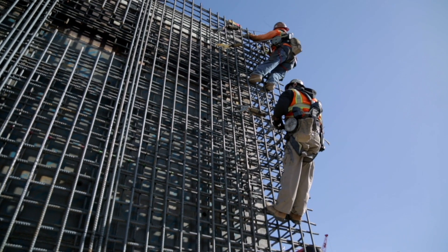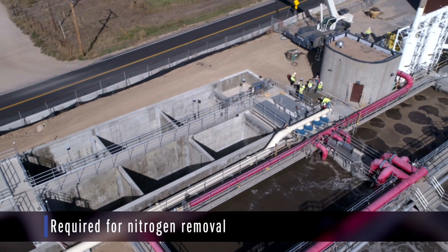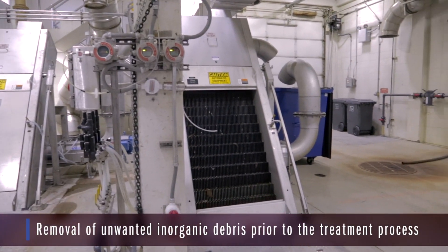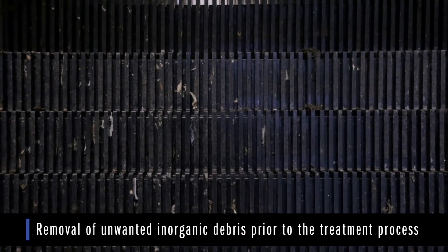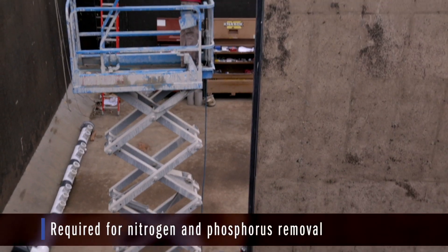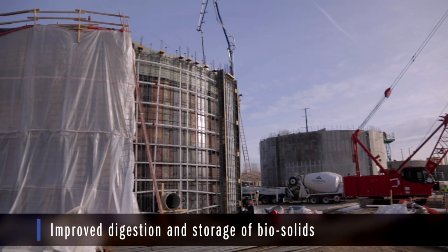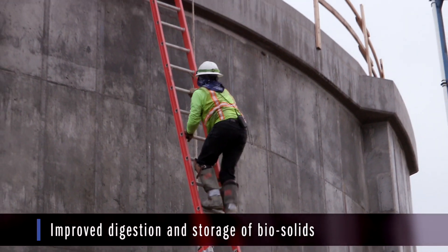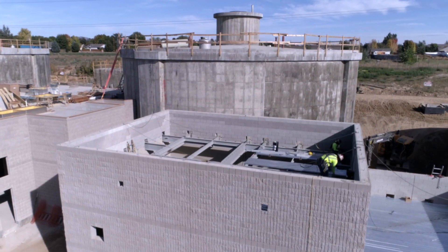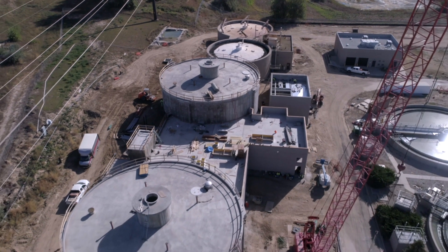The major improvements completed as part of this project included the addition of a new return activated sludge anoxic tank, screening improvements at the headworks facility which added step screen technology, mixing and aeration improvements to all six of our existing aeration basins, and digester improvements which included a new and upsized digester facility necessary to meet the Colorado Department of Public Health and Environment redundancy criteria with regards to capacity and storage.